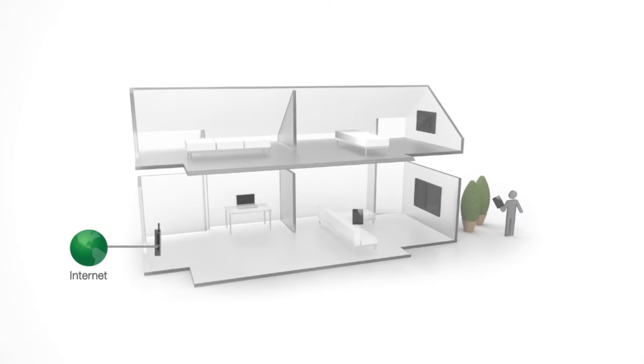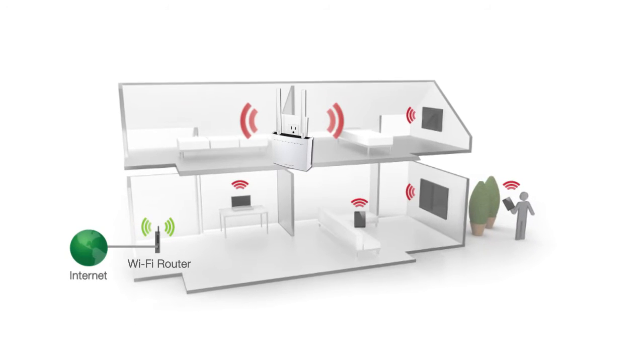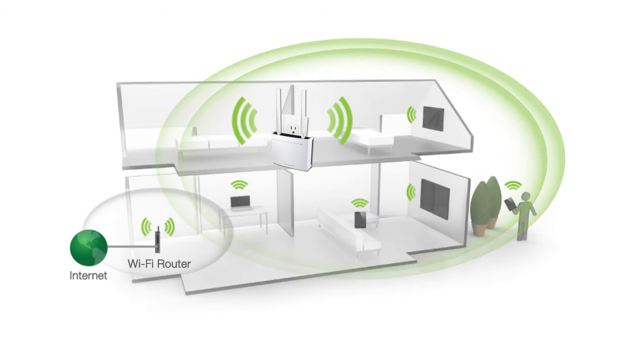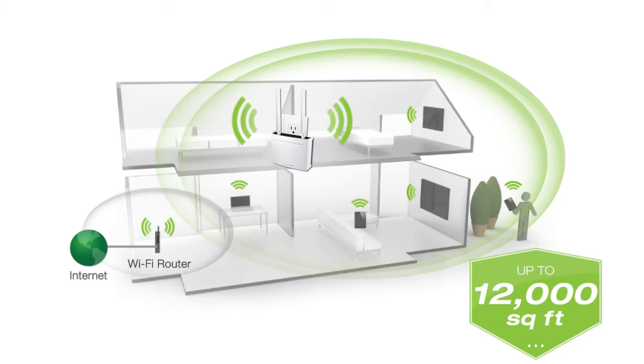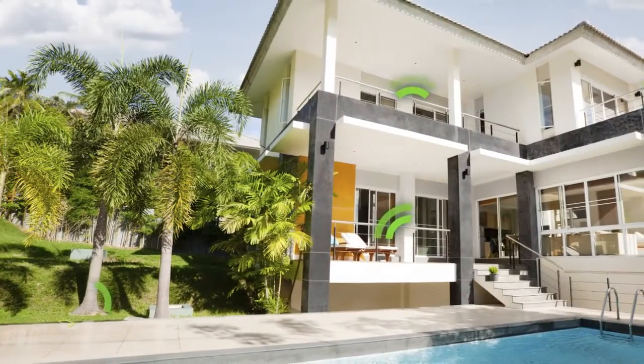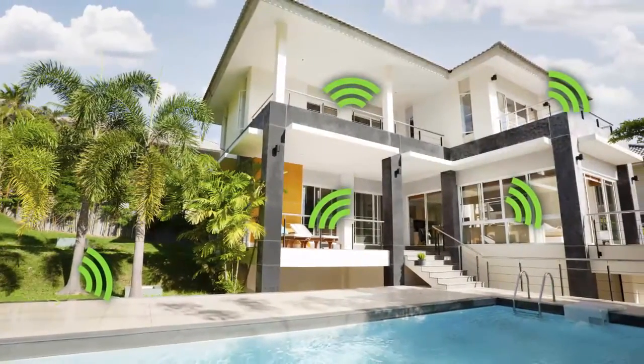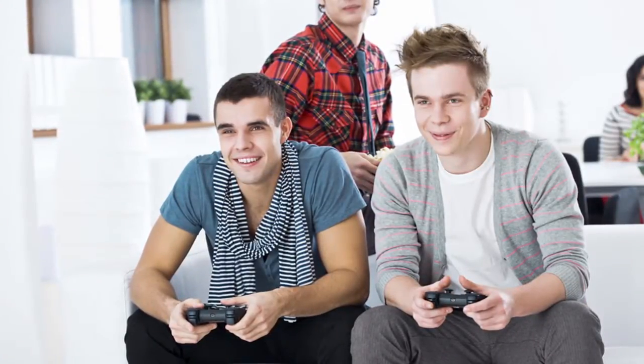It is designed to extend the range of any Wi-Fi router by taking the router's signal, then amplifying and rebroadcasting that signal to provide up to 12,000 square feet of additional Wi-Fi coverage. This means no dead spots throughout your whole home, and maximum streaming for gaming and video play without lag or buffering.